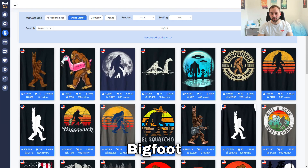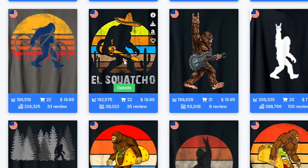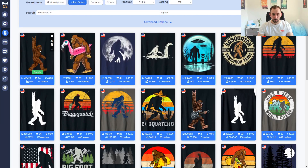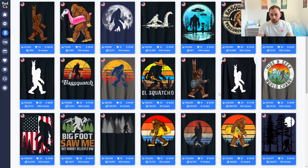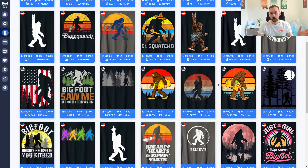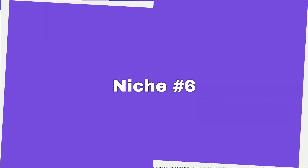Niche number five for Amazon is Bigfoot — another evergreen one that generally does really well all year round, but it has some trending shirts at the moment. Looking at patterns, there are tons of designs doing well with Bigfoot doing a rock pose or holding a guitar. This one is even cross-niched with guitar and a Mexican theme — a very unique idea. If you want to use the word 'rock,' do be careful as it may be a trademark for t-shirts, but that doesn't mean you can't use the pose. Bigfoot is doing really well right now.